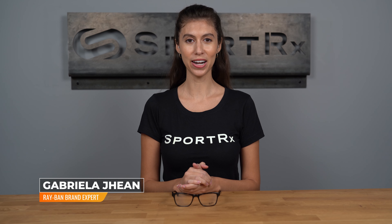Hi, I'm Gabriela, the Ray-Ban brand expert at SportRx, and today we're here to talk about the Ray-Ban RB5279.